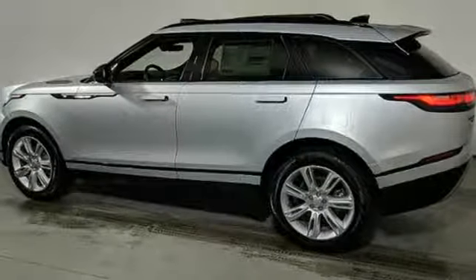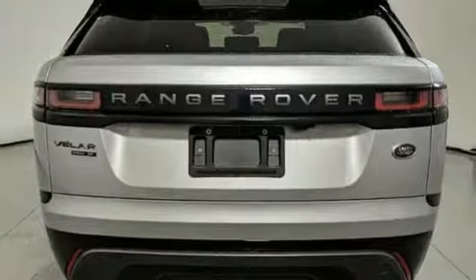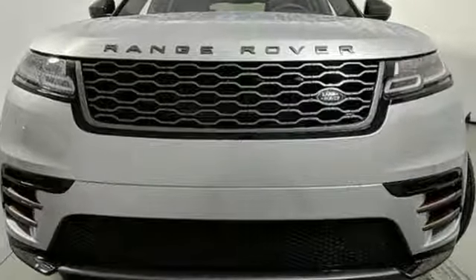Streaming audio, auto dimming mirrors, driver memory seats, auto dimming rear view mirror and power tilt down heated mirrors. Land Rover exudes total confidence on every terrain. See it for yourself when you take it for a test drive.